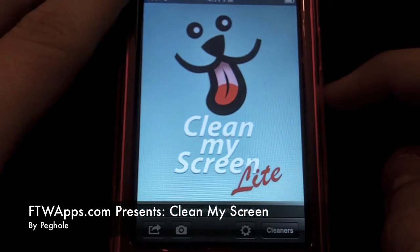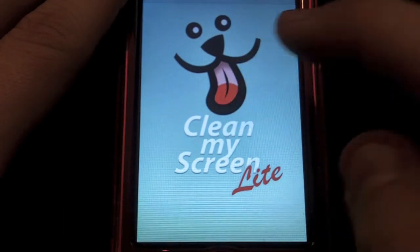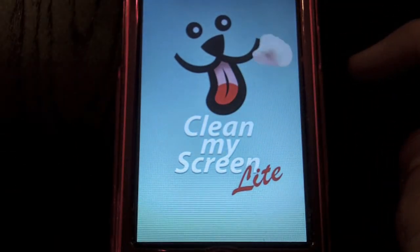Hi, this is Dan from FTW Apps, and I'll be reviewing an application called Clean My Screen, which is available in the iPhone App Store.